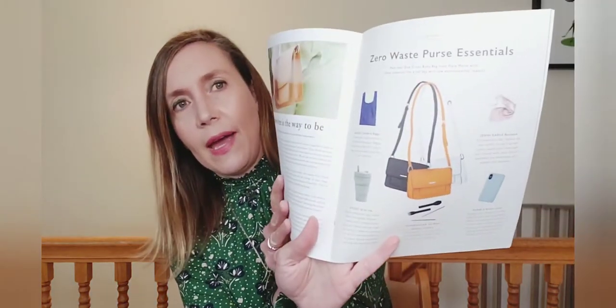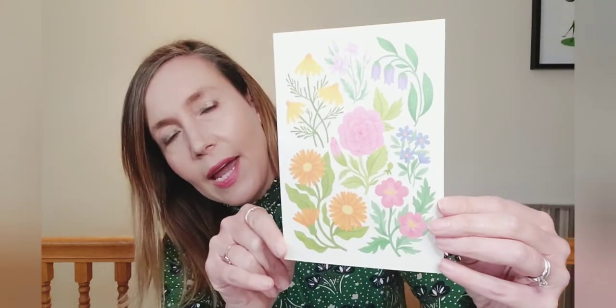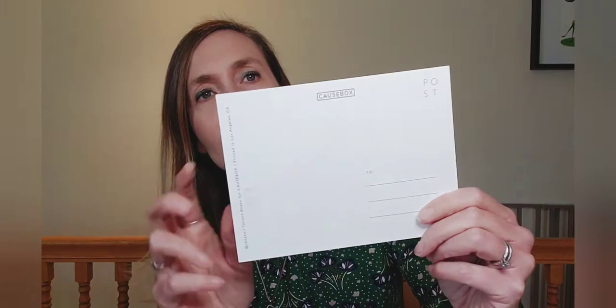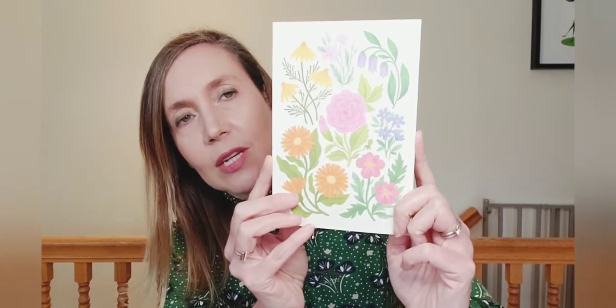Each insert has a lot of information about the people involved in making the items — it's like a little magazine and they're really neat to read. Next, there's a lovely art print that I actually use to decorate my desk area. This one is a postcard, so if you wanted to you could send it to someone. It's absolutely stunning — I'd like to frame this one and hang it somewhere.